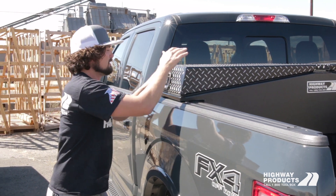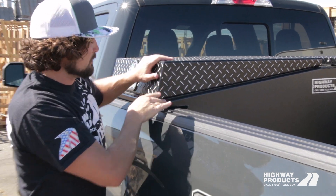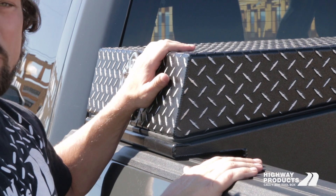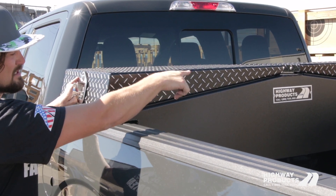The other thing that's cool about this Gullwing is the finish. We have a bunch of different finishes — this particular one is black with our leopard shaved lids, looks just super killer. You can see this lid — this dual lid design is also unique to Highway Products.